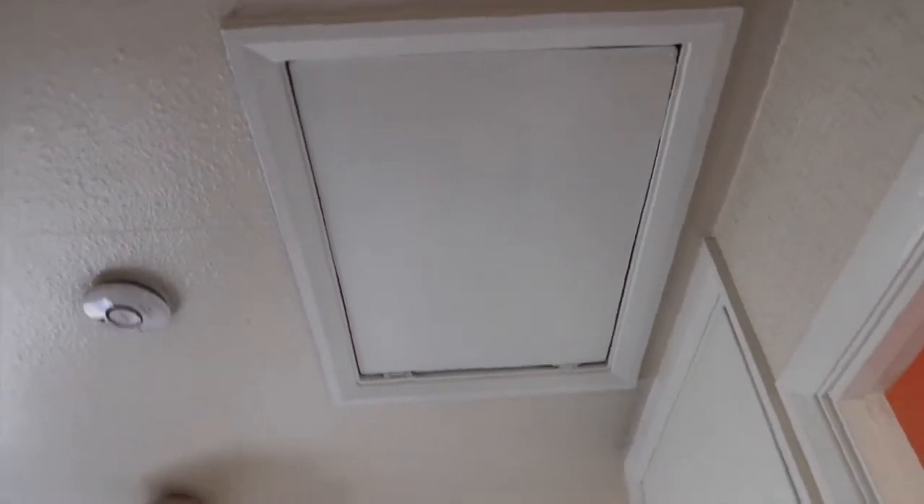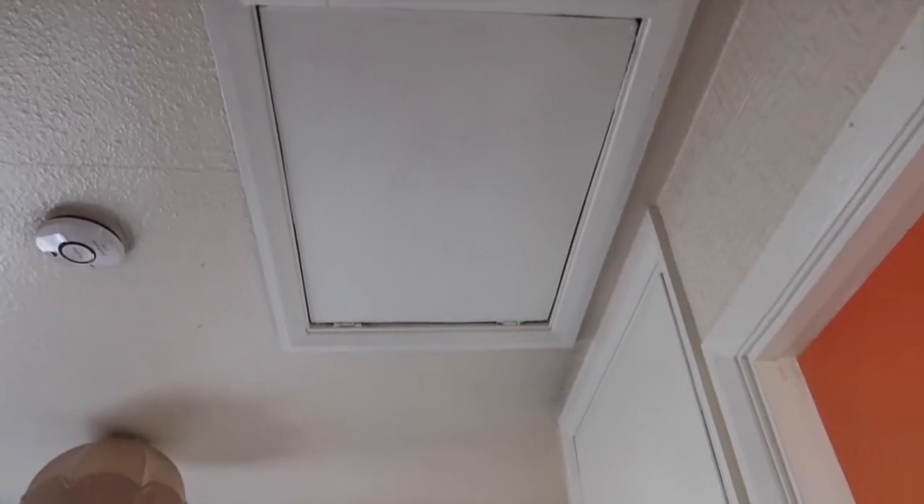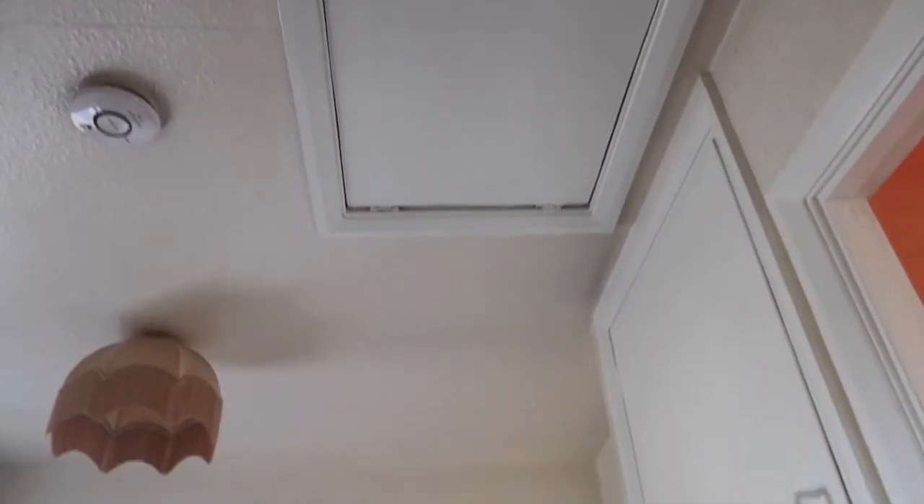There's also a loft but I'm not going to take you up there — it's just empty at the minute and has a water tank in it which isn't used. So that is all of our rooms — it's quite a big house as you can see.